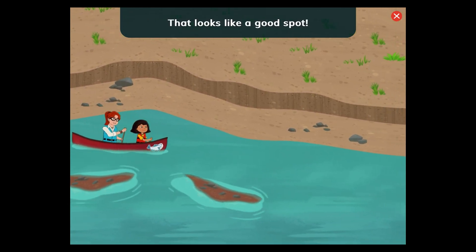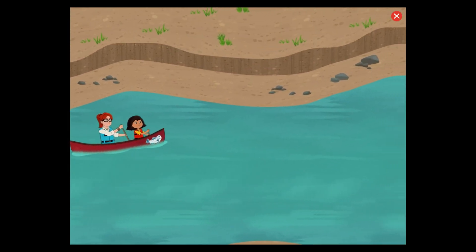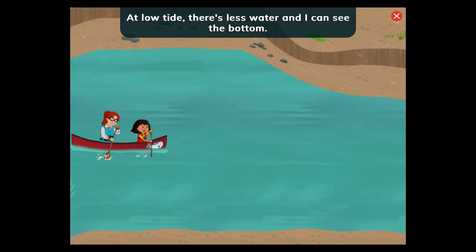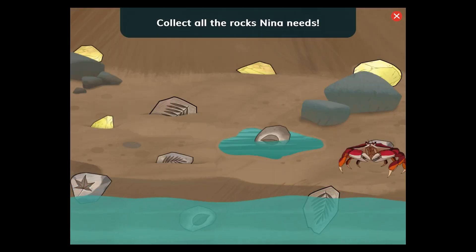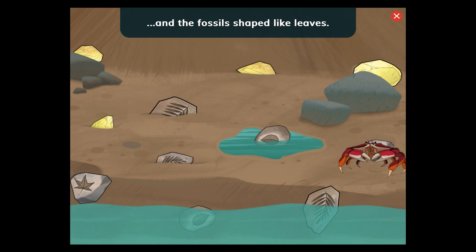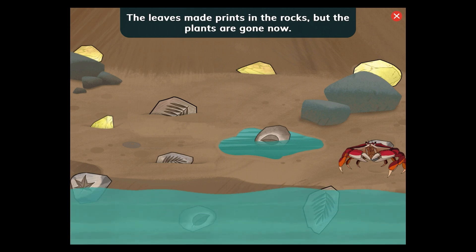That looks like a good spot. There'll be lots more places along the river to collect rocks. The tides are amazing. At low tide, there's less water and I can see the bottom. Then at high tide, the water is much higher. Collect all the rocks Nina needs. Tap the yellow rocks and the fossils shaped like leaves. The yellow rocks are that color because of all the minerals in them. The leaves made prints in the rocks, but the plants are gone now.